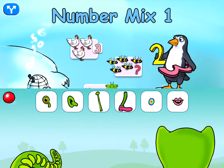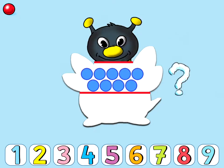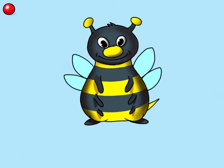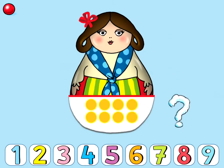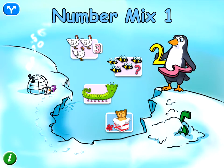Eight eyes. Count and you will see. Eight ears. Three eyes. Two eyes. Two eyes. Three eyes.